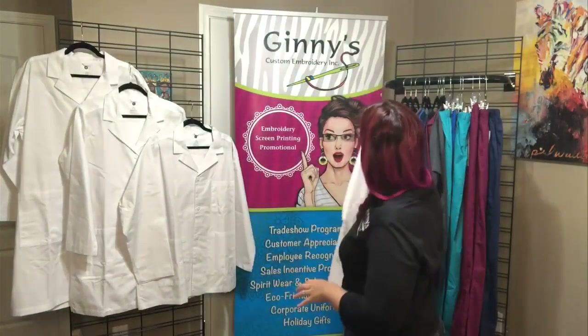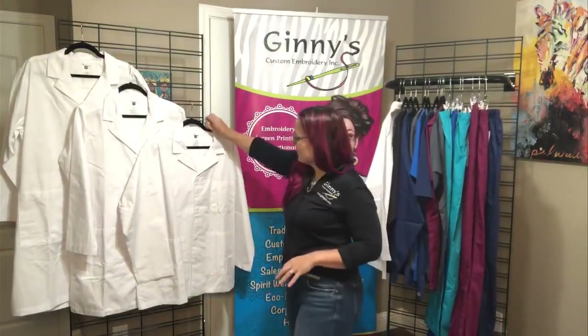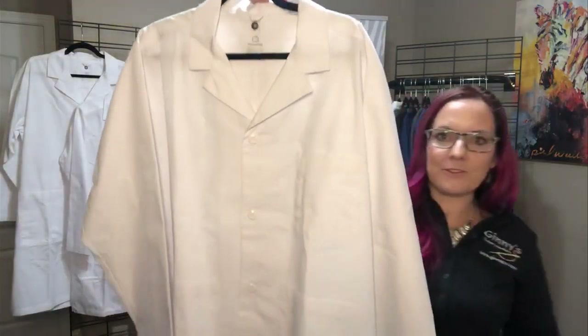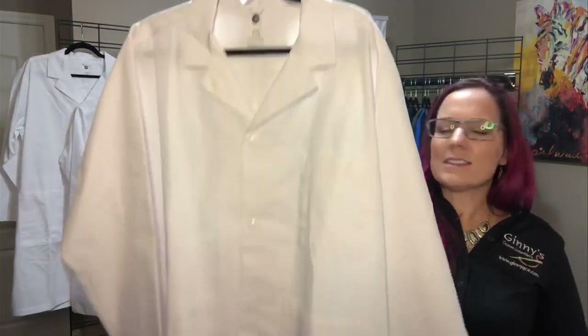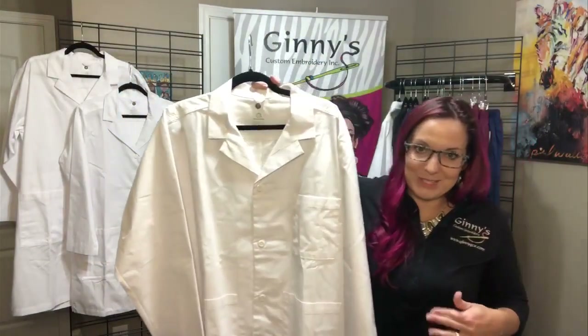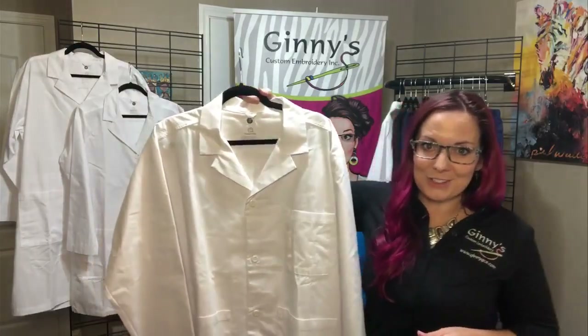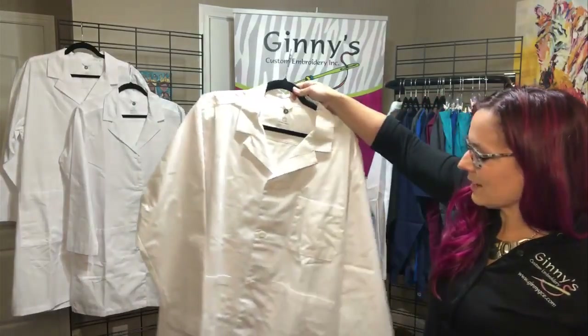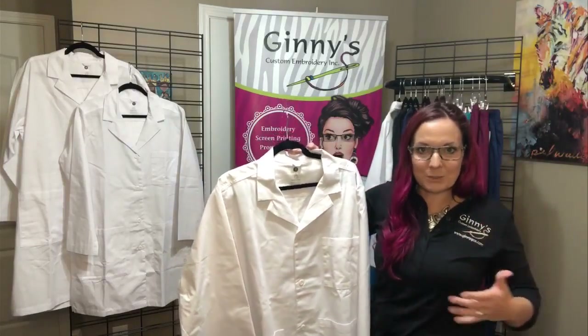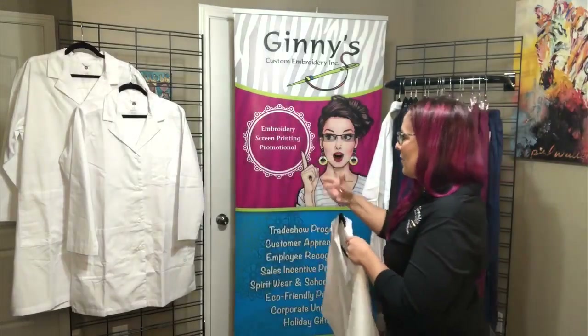That is followed up with a men's version. Your style number for our men's is WW5072. This goes from extra small to 5XL, so that is just a great fitting — we can pretty much take care of anyone that is on your staff for this. Really nice lines, that same 65-35 blend. So all about comfort and durability.